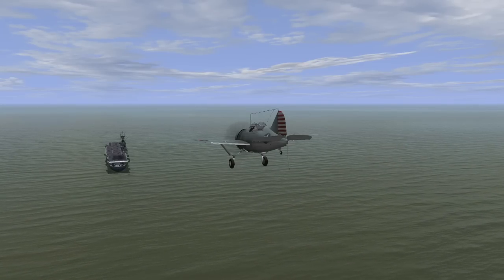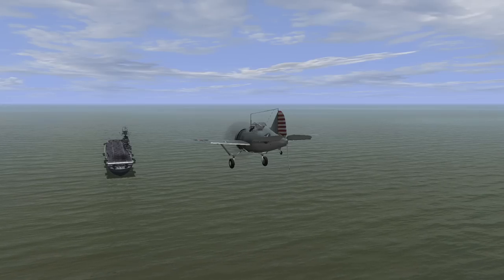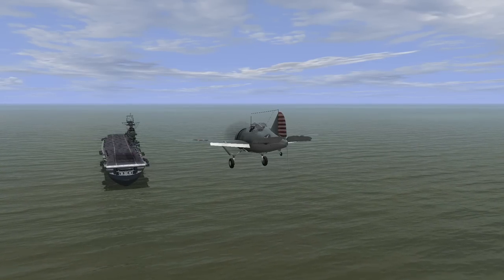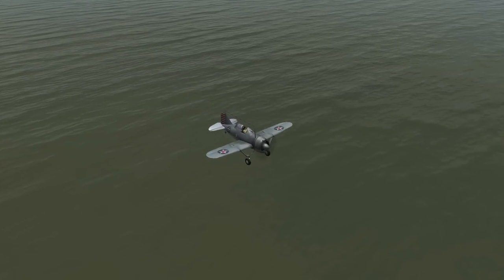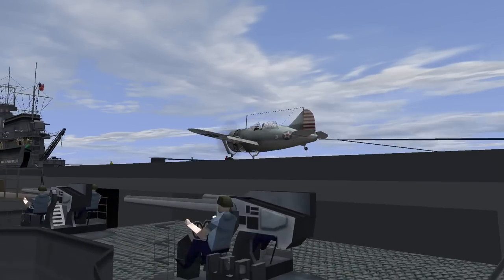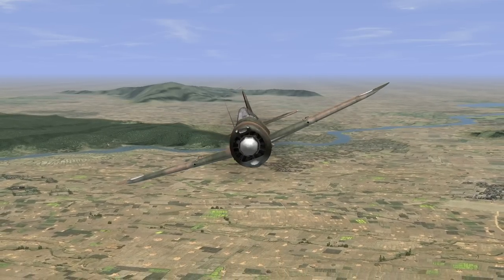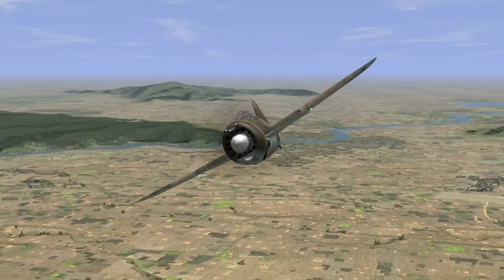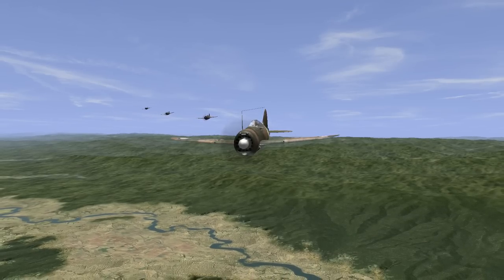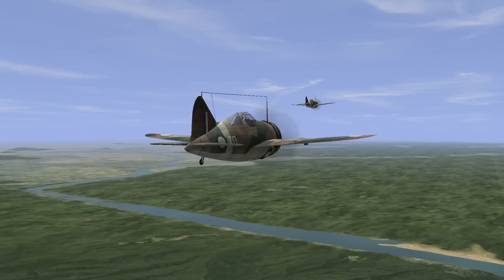However, as better-performing fighters came onto the scene — for example the greatly improved F4F Wildcat — by 1941 the Navy realized that the Buffalo was not ideal for carrier operations. This was down to a combination of its lack of performance as well as the frailty of its landing gear, something quite important for carrier operations. So the Navy palmed their Buffaloes off on the Marine Corps and foreign nations such as the Finns. Other nations such as Britain, the Netherlands, and Belgium also made orders, the former because they deemed the Buffalo to be ideally suited for the tropics as a stopgap fighter.